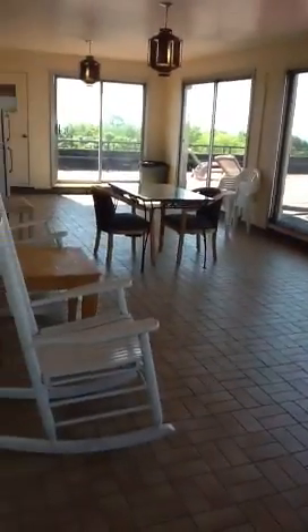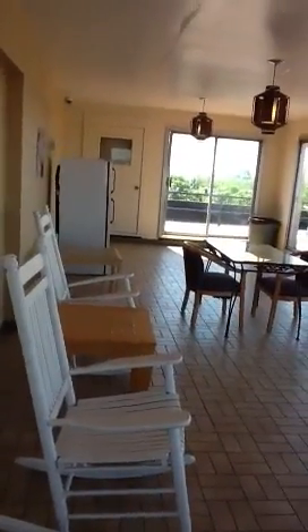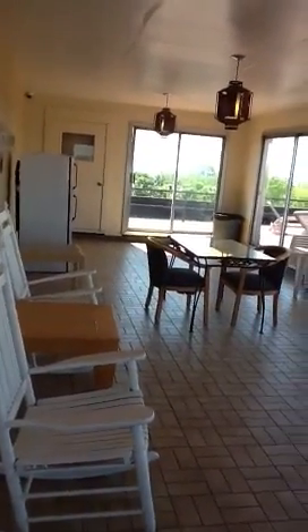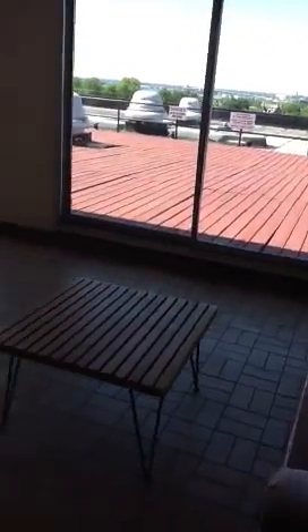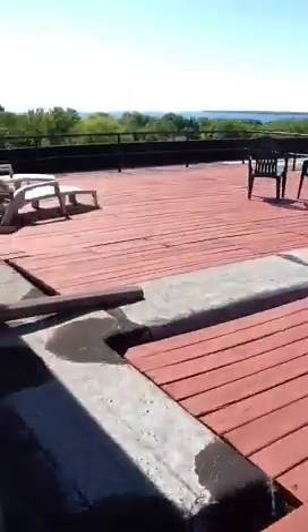This is the Lake Summits Sun Deck and Solarium. The inside area we call the Solarium. Although there's no restroom up here and it's not really an official meeting area, you are welcome to use it to study or read. It's open all year around.